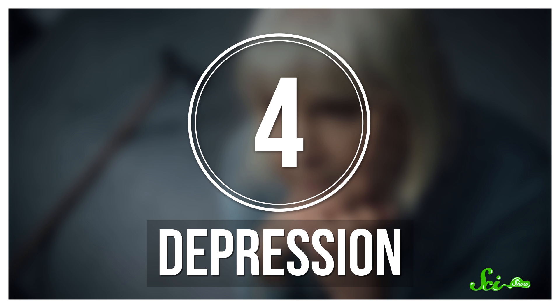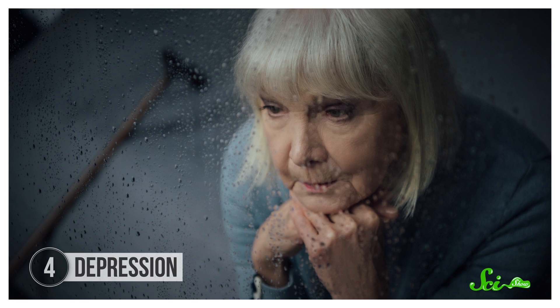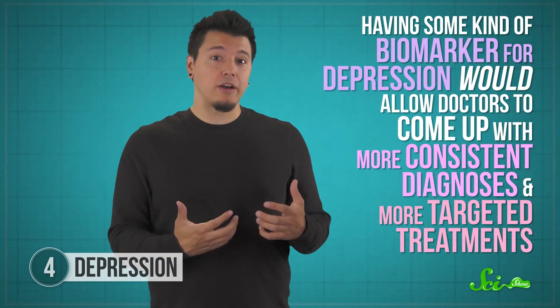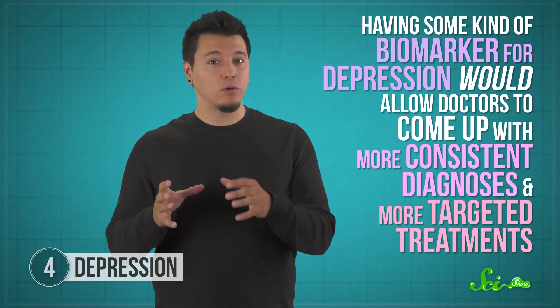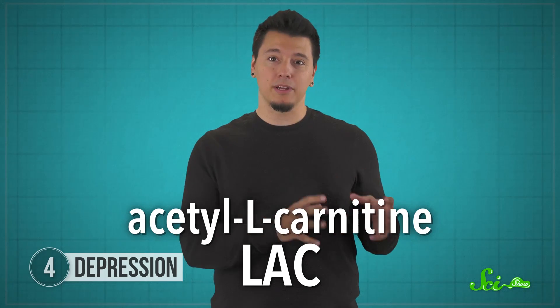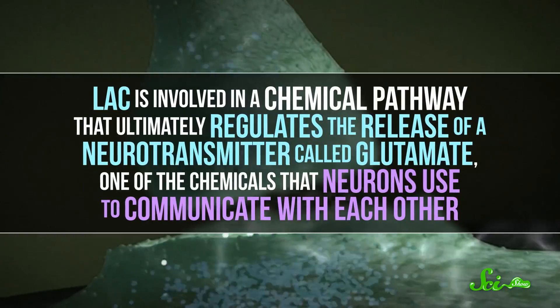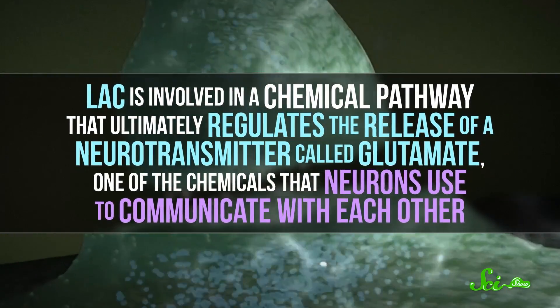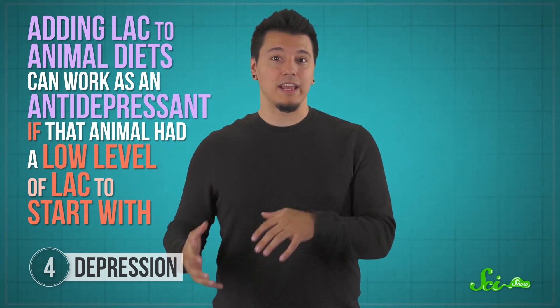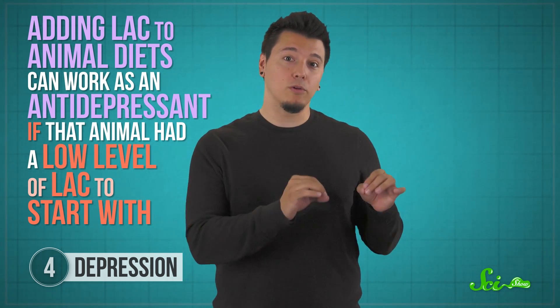It may seem strange that a chemical in your blood could be used to diagnose a mental health condition, but it's totally a thing. For how widespread depression is, we still don't really understand the physiology behind it. Having some kind of biomarker for depression would allow doctors to come up with more consistent diagnoses and more targeted treatments. Recently, a chemical called acetyl-L-carnitine, or LAC for short, has been getting some attention thanks to its antidepressant action in rodent studies. LAC is involved in a chemical pathway that ultimately regulates the release of a neurotransmitter called glutamate — one of the chemicals that neurons use to communicate with each other. As far as we can tell in animal models, adding LAC to their diet can work as an antidepressant if that animal had a low level of LAC to start with.